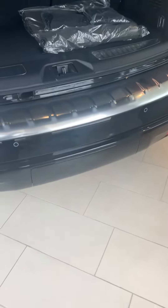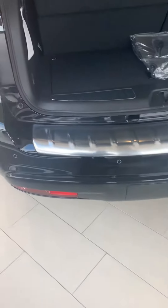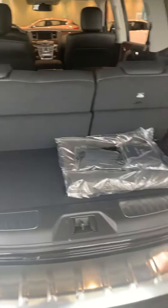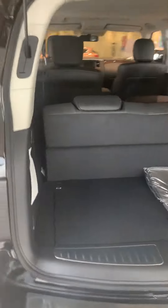The tailgate does have a receiver underneath that cover for towing capabilities — it can tow up to 8,500 pounds. And here's your cargo space for your trunk area.